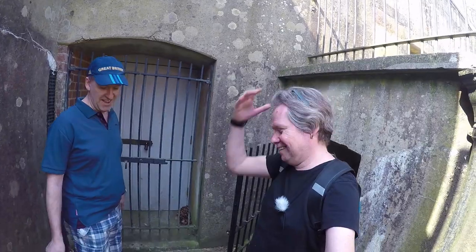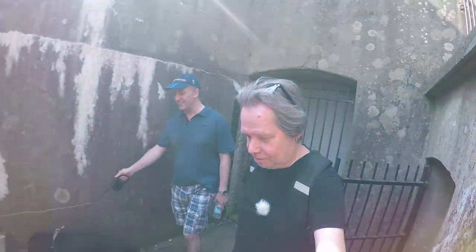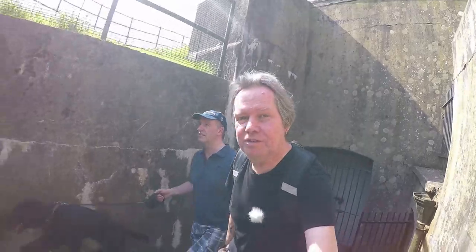Solitary confinement! Off you go then, Paul. No. It's amazing, it's really well preserved. It's only about 113 years old.